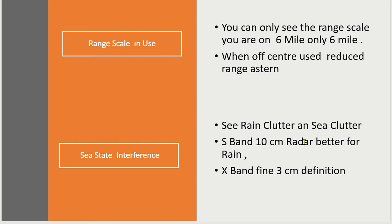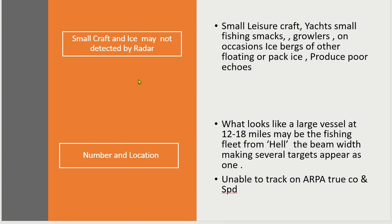Sea-state interference: the definition from the S-band is that it's very broad and bulky — it emphasises and blows up the target because of the wide beam. The X-band is very fine and gives fine definition. Small craft and ice may or may not be detected by radar. Small leisure craft, yachts, small fishing smacks, growlers, occasional icebergs — you don't get a very good echo from an iceberg or floating pack ice — all produce very poor echoes. So if you're in that area, you need to reduce speed and take that into consideration.